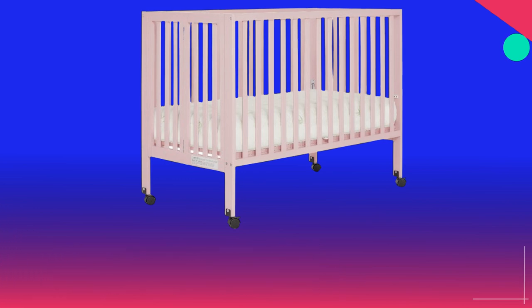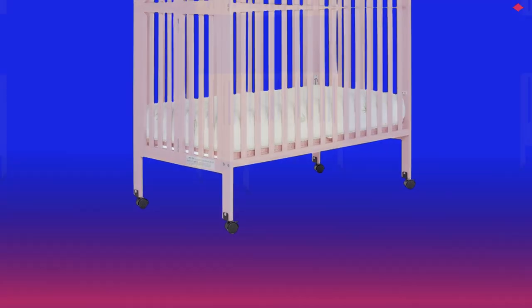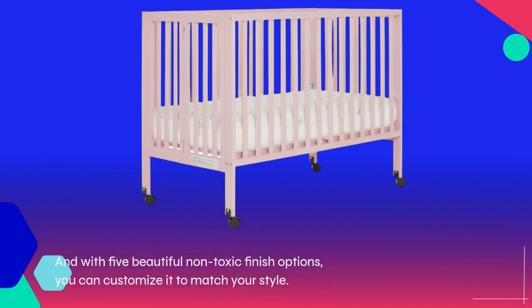But let's talk aesthetics. The Quinn boasts a modern design with clean lines, making it the perfect addition to any nursery. And with five beautiful non-toxic finish options, you can customize it to match your style.